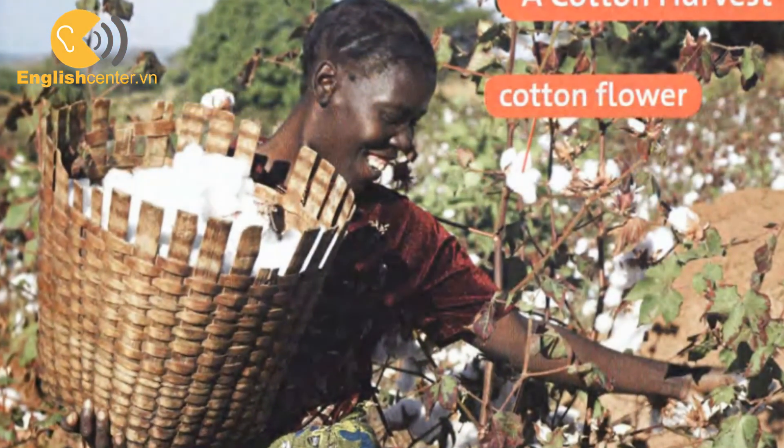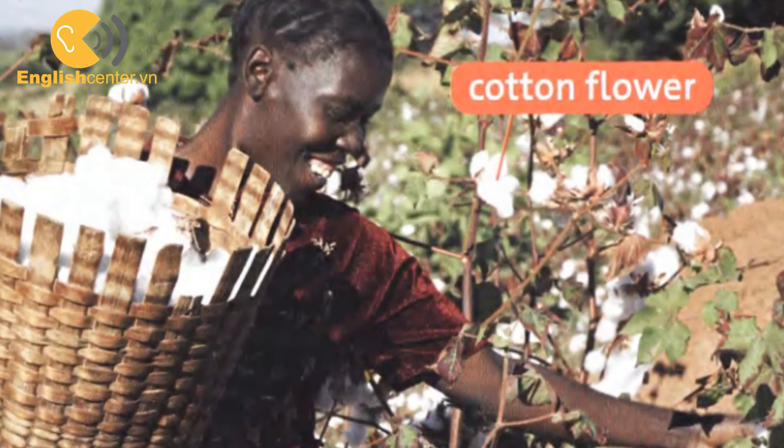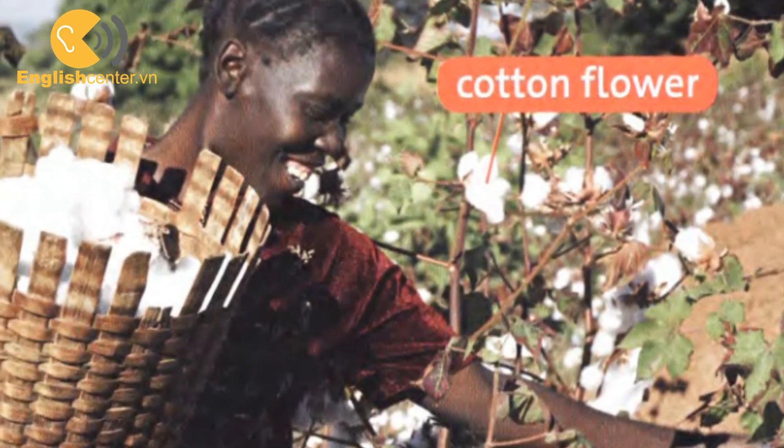Cotton is a crop. Cotton comes from big white flowers on the cotton plant.